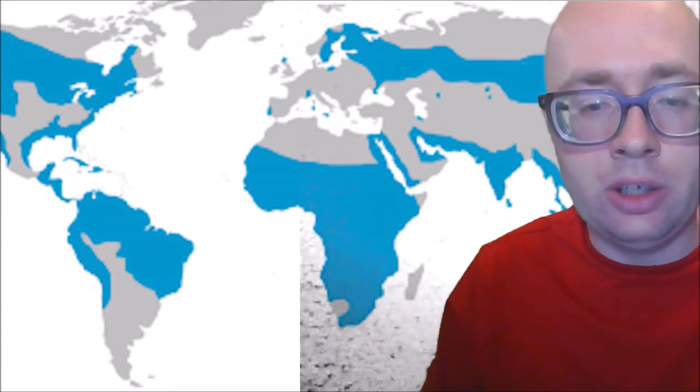Males and females look similar but males are often paler. You will find ospreys near any body of water — lakes, rivers, ponds, reservoirs, or even fish hatcheries. These birds live on every continent except Antarctica.